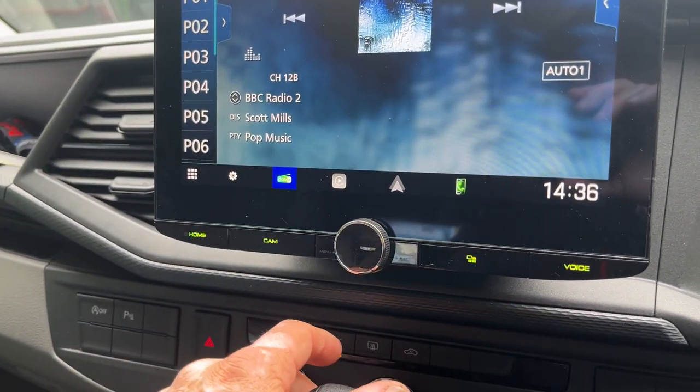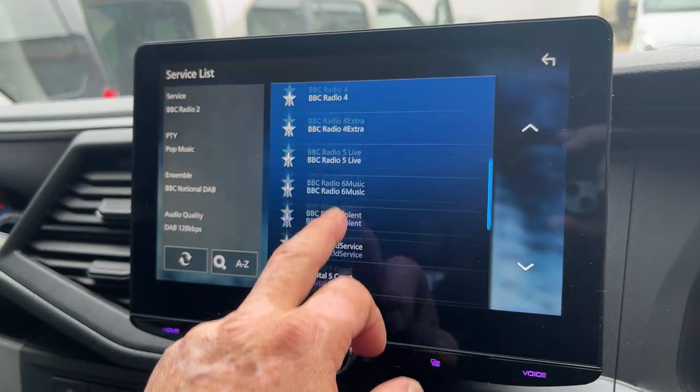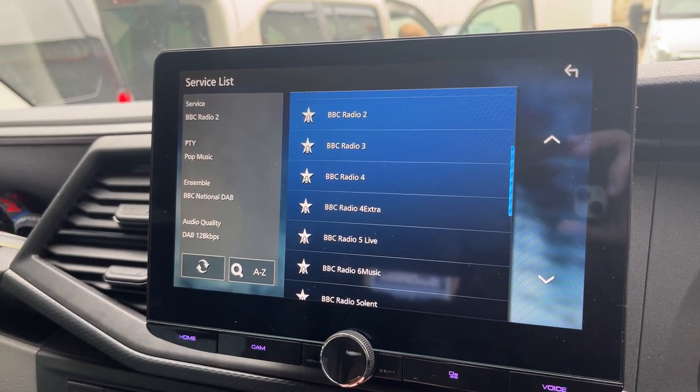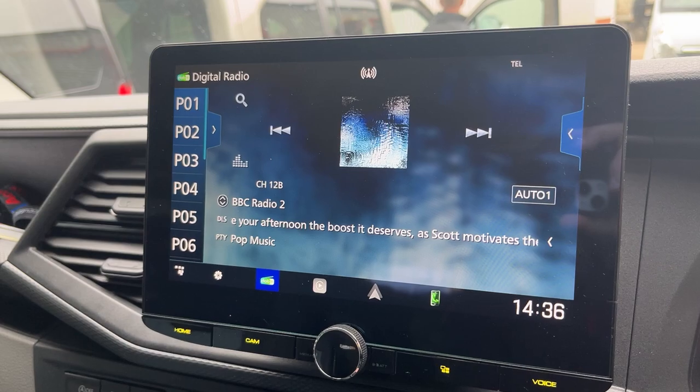This unit also has a digital radio, so you can get all the stations available, and it's all using the original DAB antenna — or antennas, should I say.